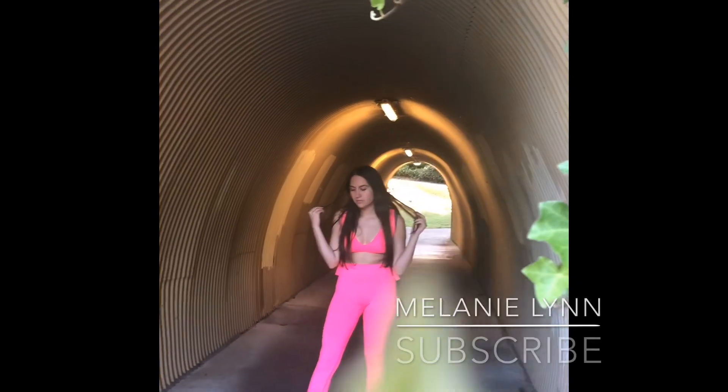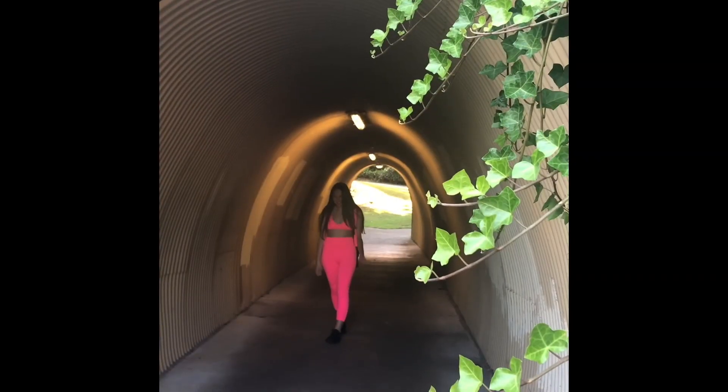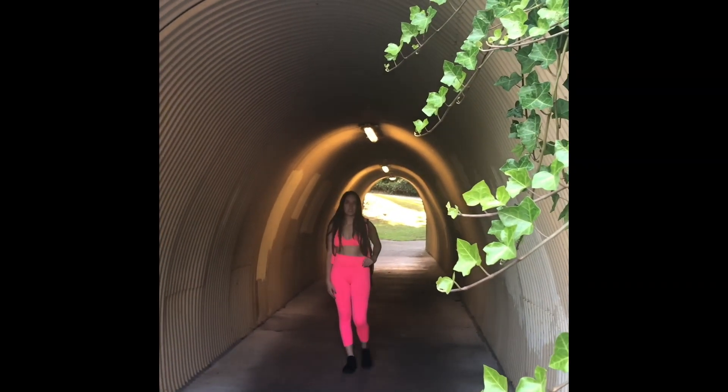Hi everyone, my name is Melanie Lynn and if you have one second please subscribe. Tonight's video is going to be about my daily nighttime routine and back when I gave my dog Peanut a bath in July.